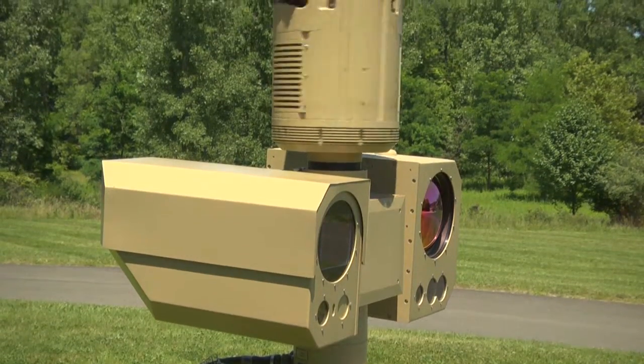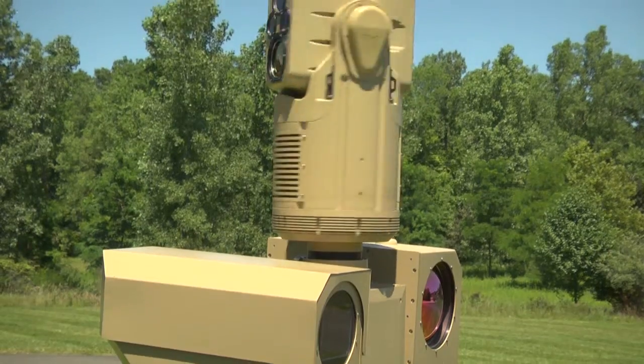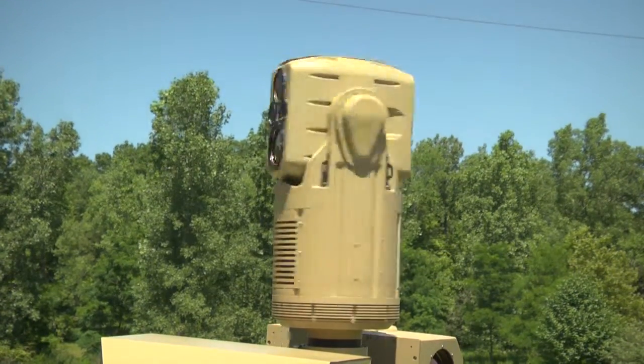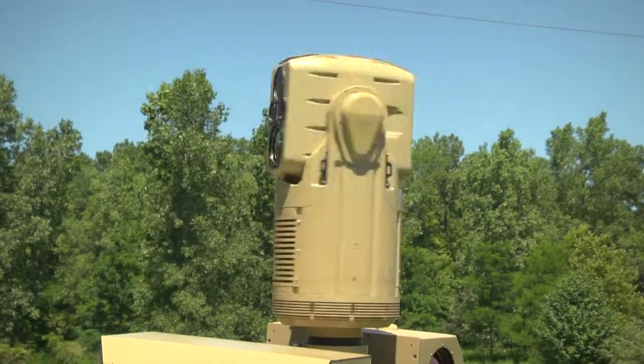While they're assessing a target and looking at it — determining what it is — the Manta's camera is still spinning and giving them an updated image once a second. The Manta can detect infinite targets. Whatever comes into that 360-degree field of view, as long as the camera has line of sight, it will detect anything that comes into that coverage.